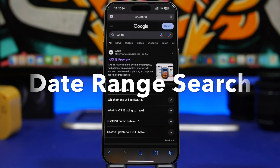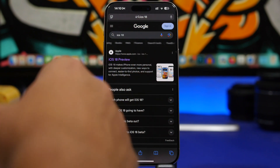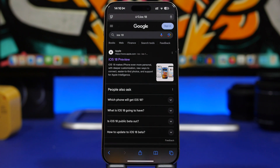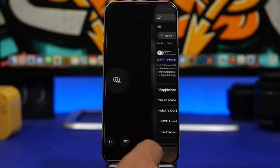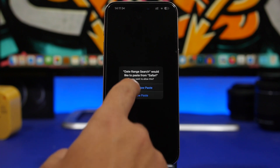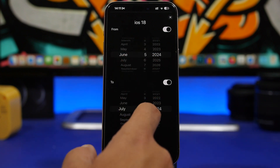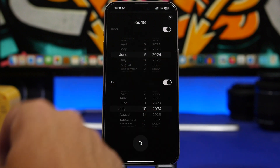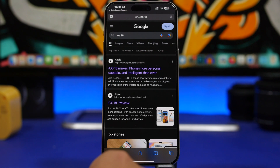The next app is called Date Range Search. Whenever you search on Google you get a ton of different results. Google has a tool to filter results by last year, last month, or last week, but this app is more specific. You copy the link of your search, go back into the app, paste it, and then set any custom date range you want. Tap and it takes you back to Safari with results filtered by those exact dates.